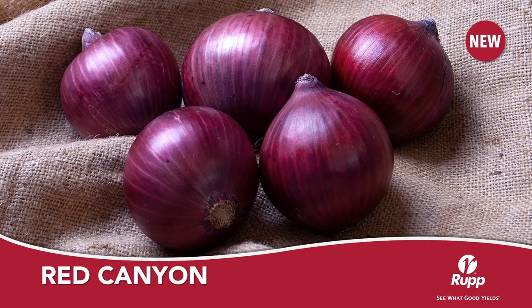Red Canyon is a new early intermediate day onion from Crookham Seeds. Red Canyon features a solid red color and a consistent globe shape. It is a dependable yielder with a high percentage of single centers containing distinct red rings. For good results in the Midwest and Northeast, Red Canyon should be grown from transplants. Red Canyon will make a good companion to your early yellow sweet onions.